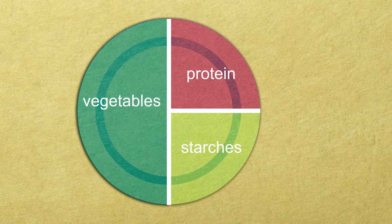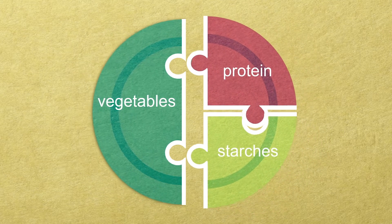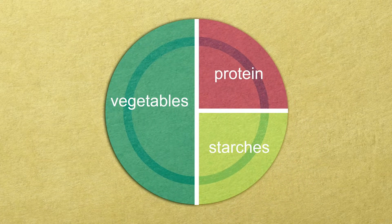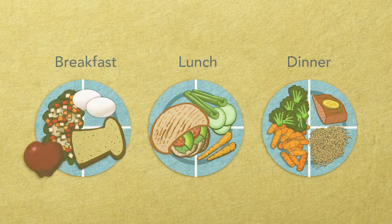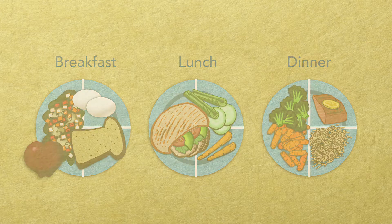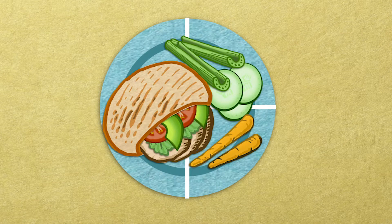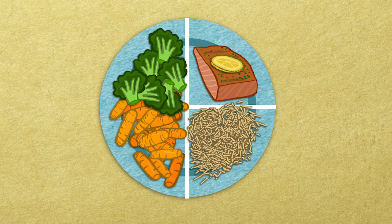So now that you know what the Plate Method is all about, have fun putting it into action. It's like putting together pieces of a puzzle to make your body healthy and blood sugar stable. Try following the Plate Method at one meal a day and then slowly use it for all of your and your family's meals — for the breakfast plate, for the lunch plate, for the dinner plate.